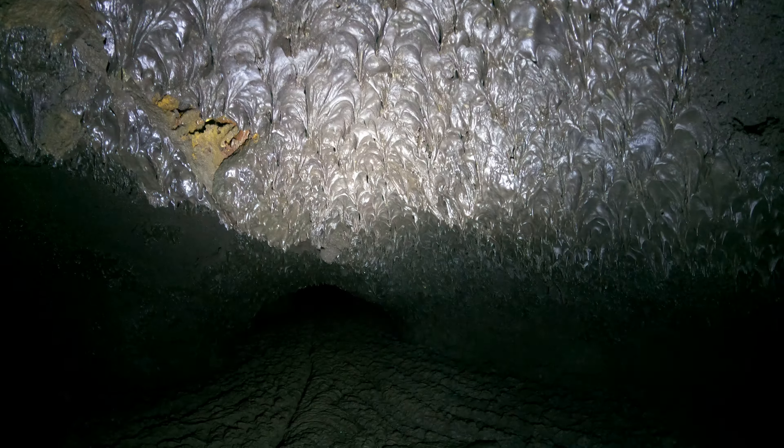My backpack got caught on a rock — almost got me stuck. As you can see by the flow lines, there's also a crack, and then this welded rock. Look at the ceiling — that's a—